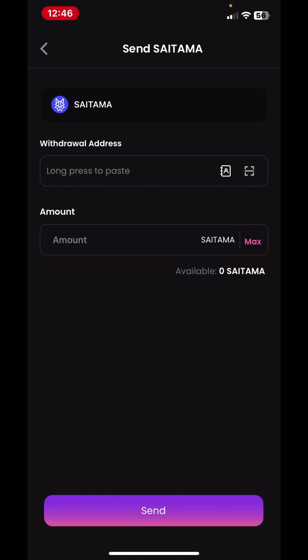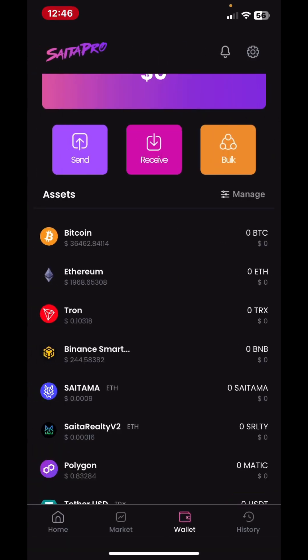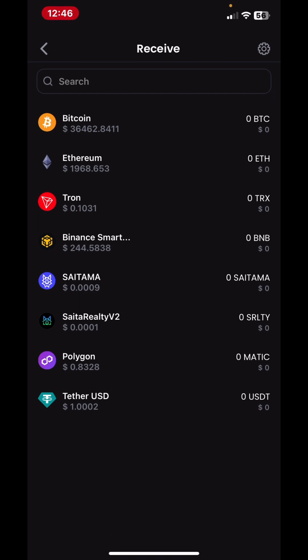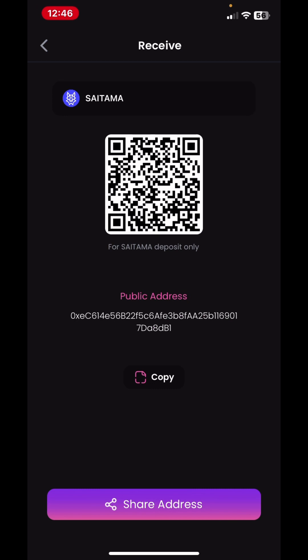You put in your address and the amount you want to send. The same thing applies for receiving — if you want to receive, click on the receive button, click on Saitama, and this is your receiving address. This is the address you'll use to receive your Saitama.